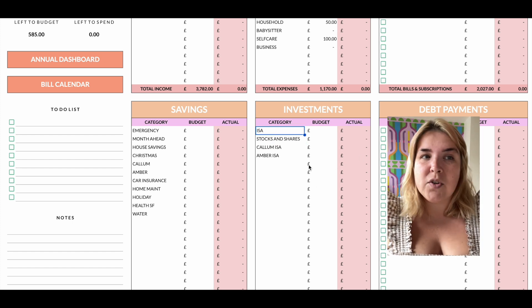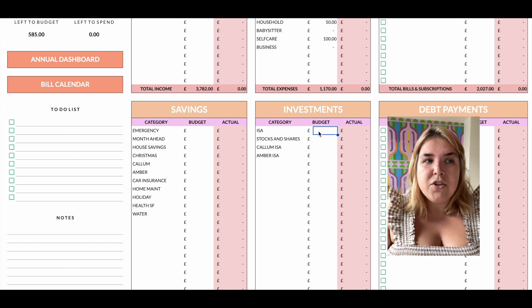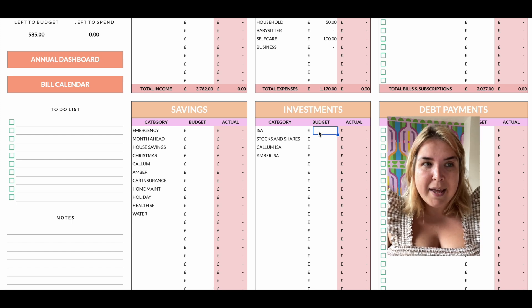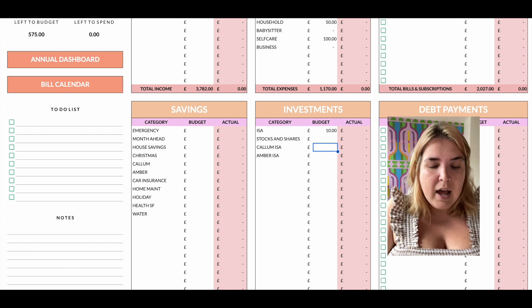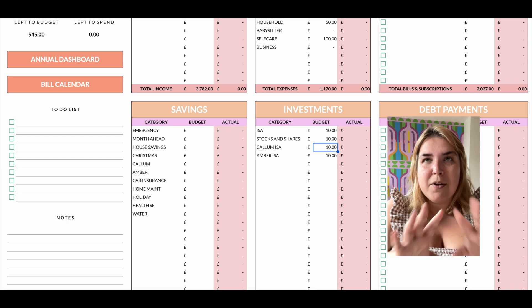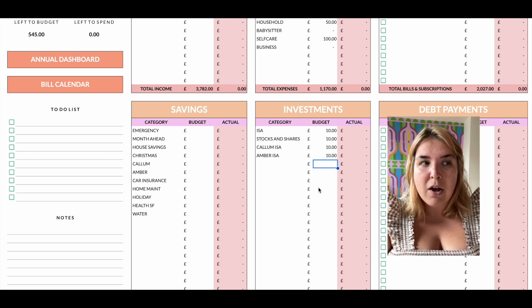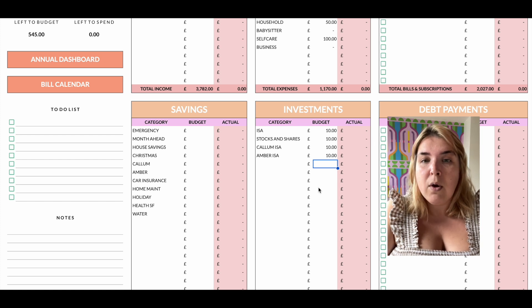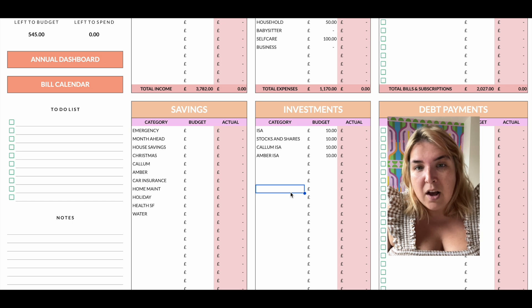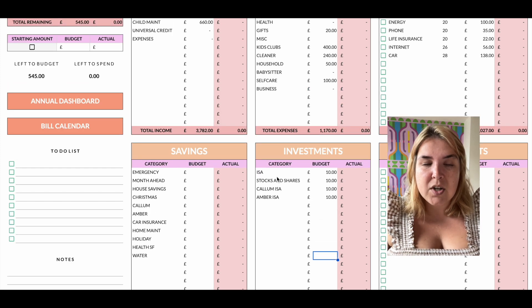I haven't put any money into ISAs or investments for ages and I really want to get back into the habit. I probably don't have much to spare still, but I want to make a little nod toward it. So I'm going to put £10 into mine and the kids' ISAs, and also £10 into my stocks and shares app, spread across a number of different companies. I've actually had quite good success — I basically had £400 in about a year ago and it's now worth over £500 because those shares did particularly well. It was always going to be a long-term saving. So £40 total into investments, just to start that back up.